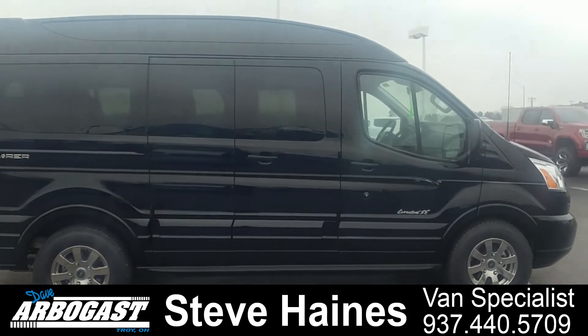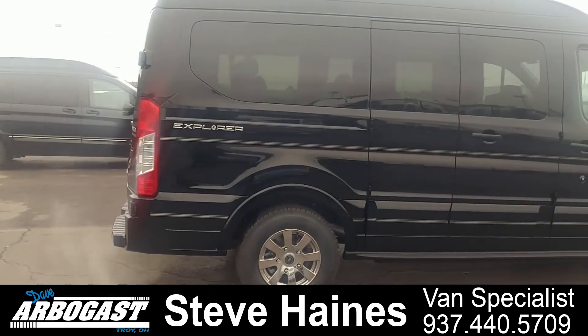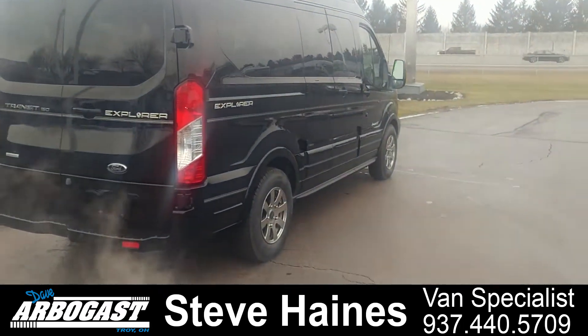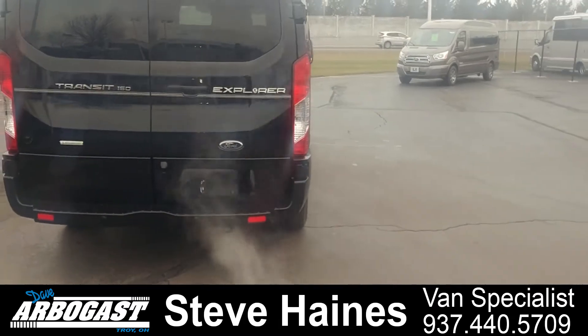My name is Steve Haynes. I'm with Dave Arbogast Conversion Vans here in Troy, Ohio. Just going to do a quick walk-around video on the new 2019 Ford Transit Explorer Conversion Van. It is a high-top van — it's 94 inches tall and it will fit inside an 8-foot garage door.